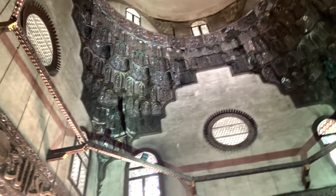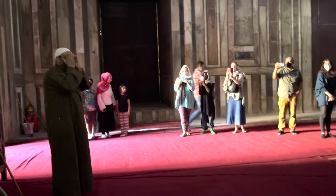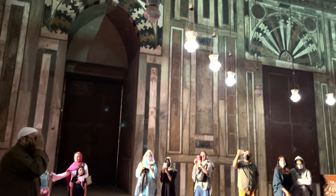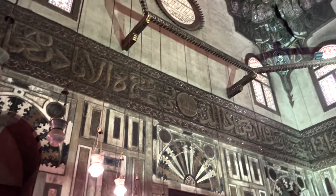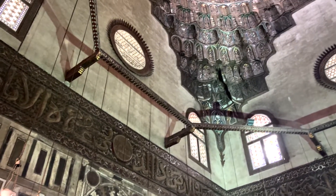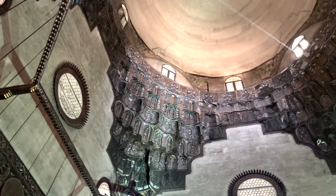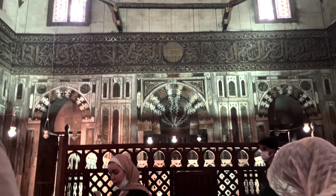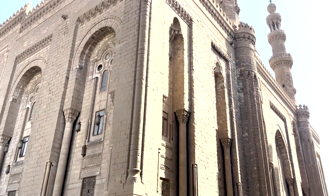I was especially grateful that the caretaker was so willing to show us the religious practices, even though we were there to study the architecture. Cairo is an important part of the culture and an amazing place — it's called the City of Domes for a reason.